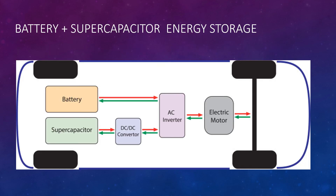From this diagram we can get an idea of battery plus supercapacitor energy storage. The battery is connected with the inverter, and the inverter is connected with the electric motor — generally a three-phase induction motor or permanent magnet synchronous motor, suitable for heavy-duty vehicles. The supercapacitor is connected to a DC-to-DC converter. The electric motor is connected to the power transmission, and mechanical power transmission gives power to the wheel.